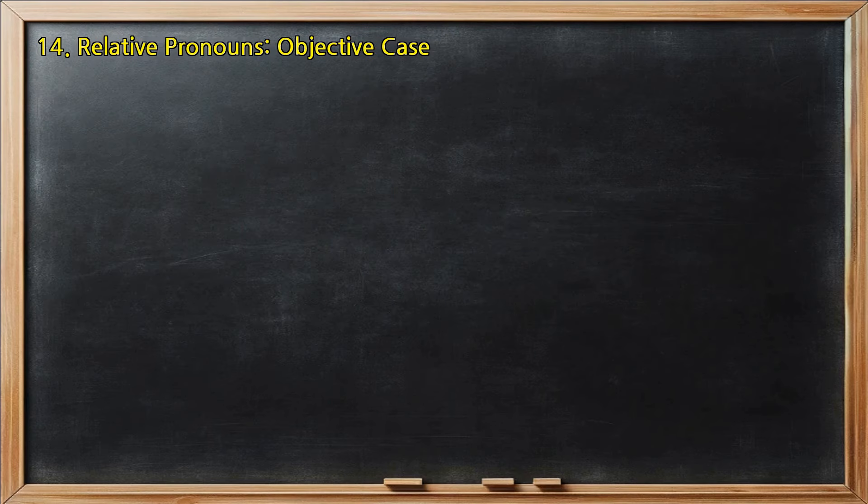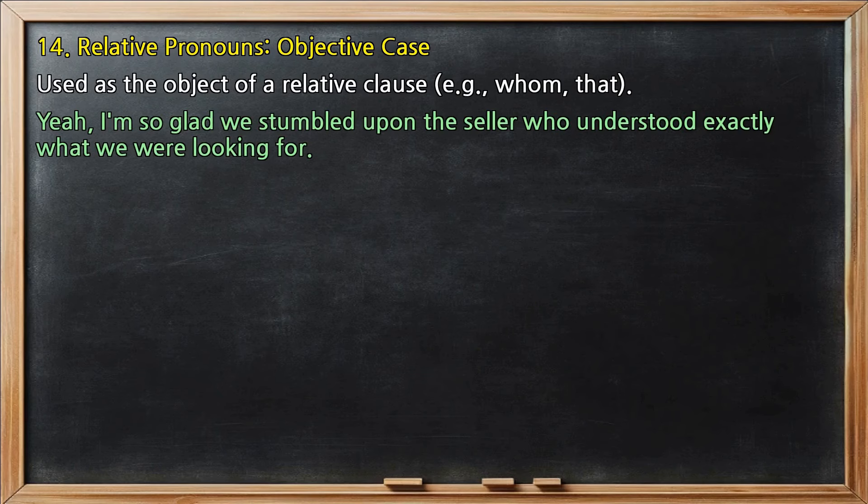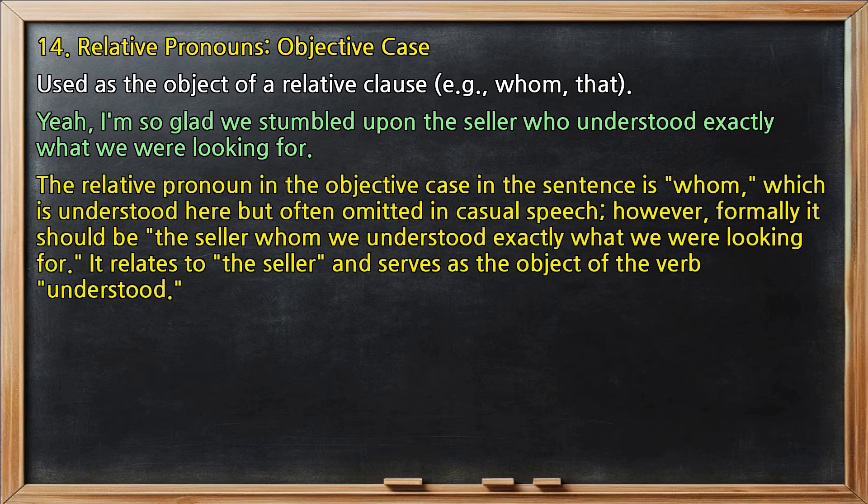Relative pronouns, objective case: used as the object of a relative clause, e.g., whom, that. In 'I'm so glad we stumbled upon the seller who understood exactly what we were looking for,' the relative pronoun in the objective case is 'whom,' understood here but often omitted in casual speech. Formally it should be 'the seller whom we understood exactly what we were looking for.' It relates to 'the seller' and serves as the object of the verb 'understood.'